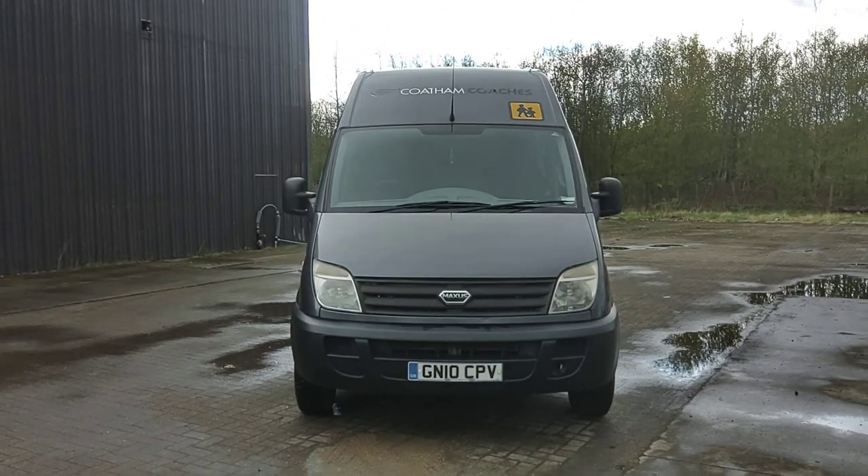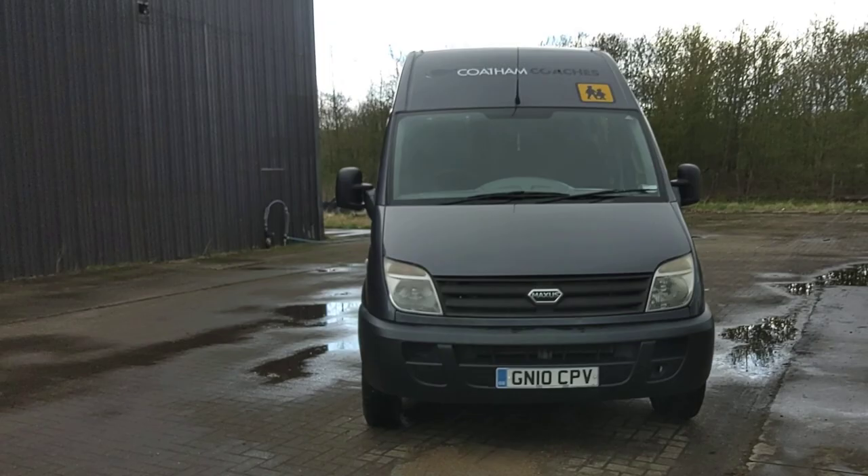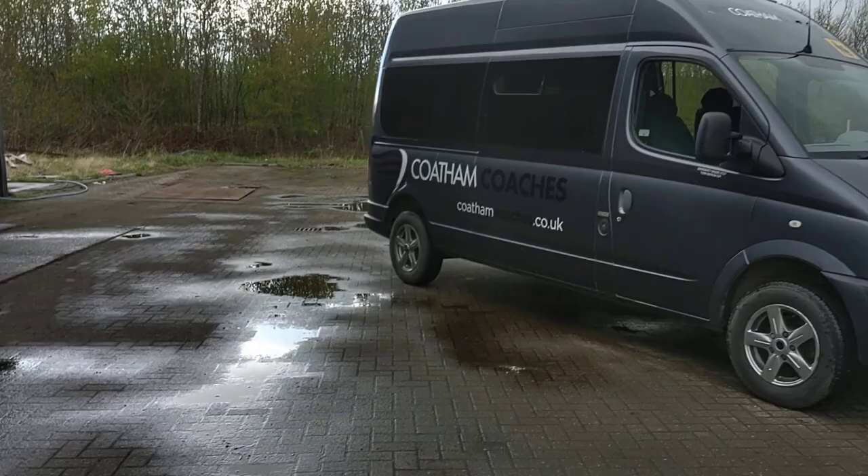Here we have a 2010 Honor 10 registration, LDV Maxxis, Stanford Coachworks 14-seat minibus. The vehicle is operated by Coat & Coaches up in North Yorkshire, finished in this graphite metallic — a very smart looking thing, to be honest, as LDVs go.